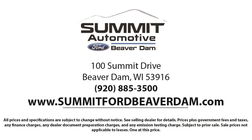Our friendly and knowledgeable staff is here to ensure you get exactly what you want in your new vehicle. Here at Summit Ford, we always strive to deliver a first-class car shopping experience, and we'll show you how much you mean to us.